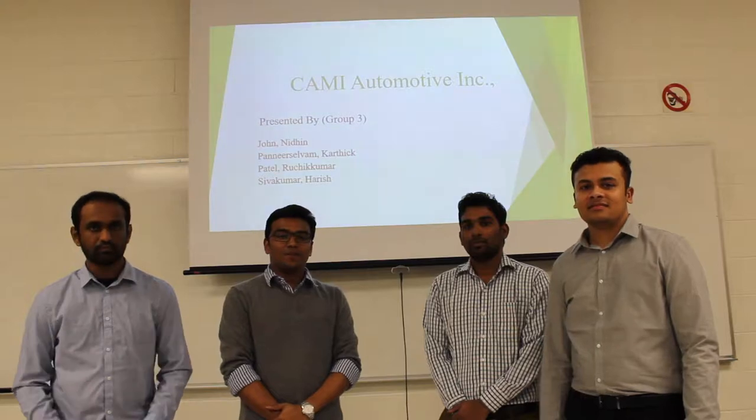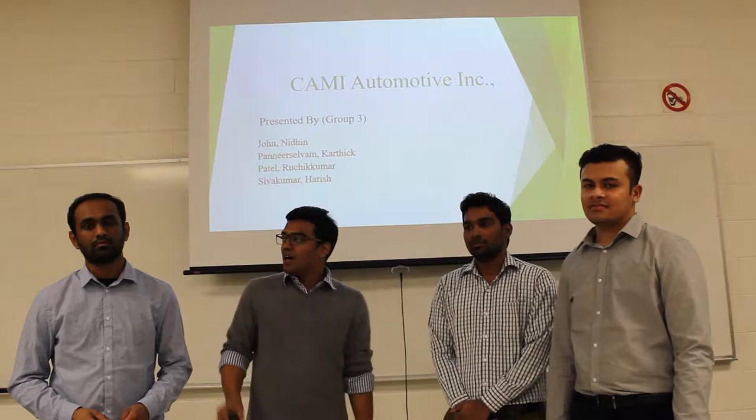Hello everyone, we are group 3 here to do a cumulative presentation for Cami Automotive Inc. Let me start by introducing my team members. We have Ruchik Patel, Karthik Parir Selval, Hari Shivakumar, and myself, Blin John.